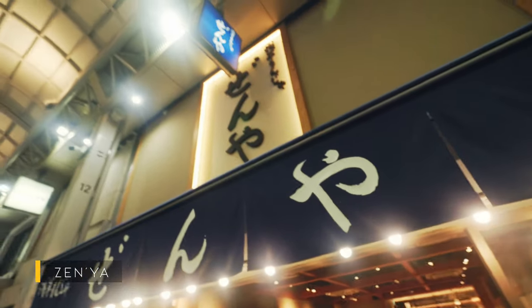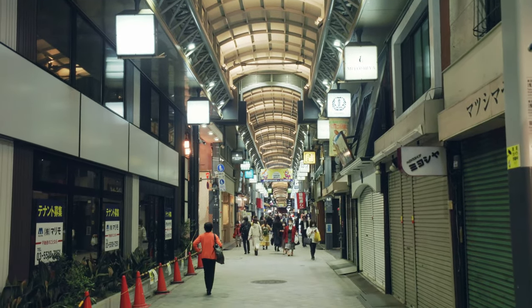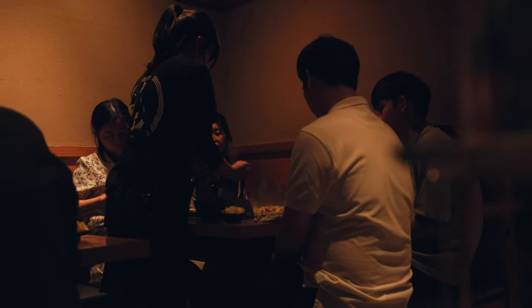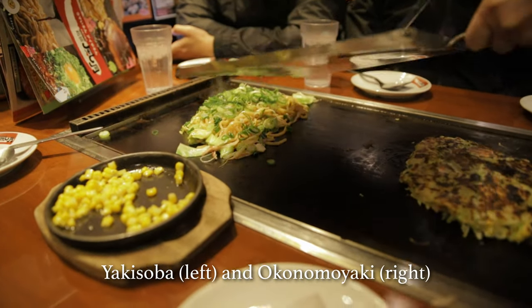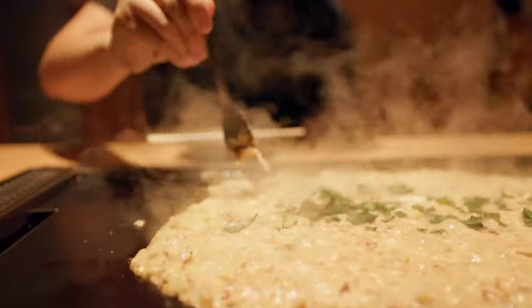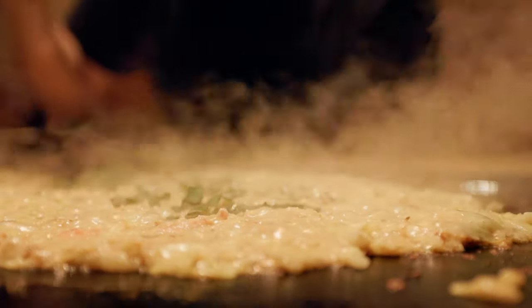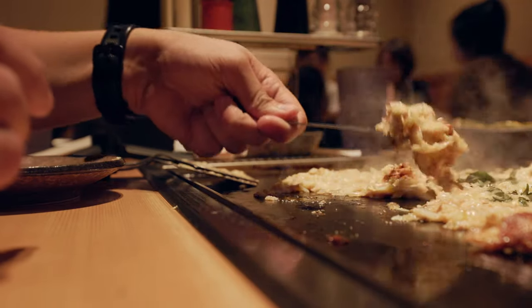Another unique dish you can try in the Asakusa area is monjayaki. It's pretty similar to okonomiyaki if you've ever seen that, but it's a lot less dense. In my opinion, I liked okonomiyaki a bit more just because of the texture, whereas here it's like melted cheese. If you like the crispy bits of melted cheese and the seafood parts, you might enjoy this — but it's worth a try regardless.